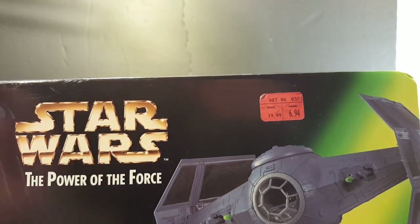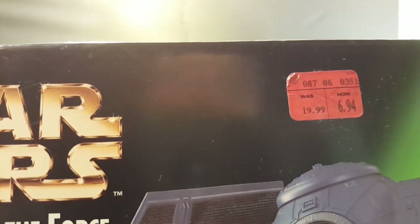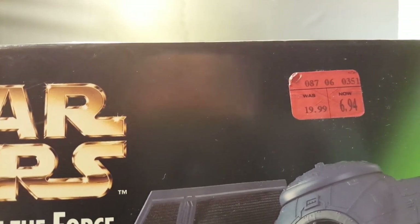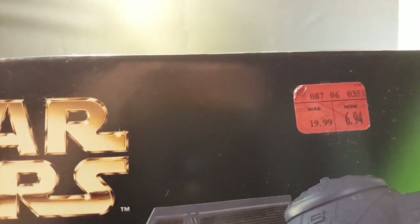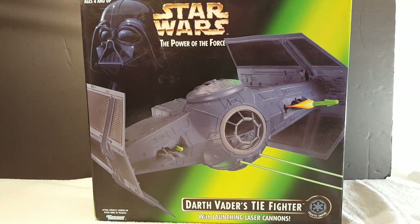Oh, here's the price! Now I know why I bought it — it was on sale. Let me zoom in. It was the regular price at Target. Yeah, this is an old Target tag from back in the day — six dollars and ninety-four cents. I always wanted the ships when I was collecting Power of the Force stuff, and when I saw this one on sale I had to have it.